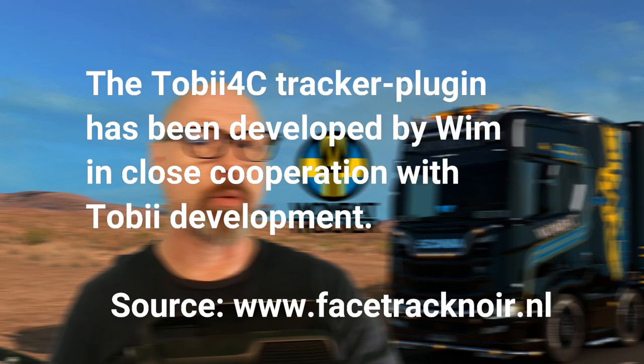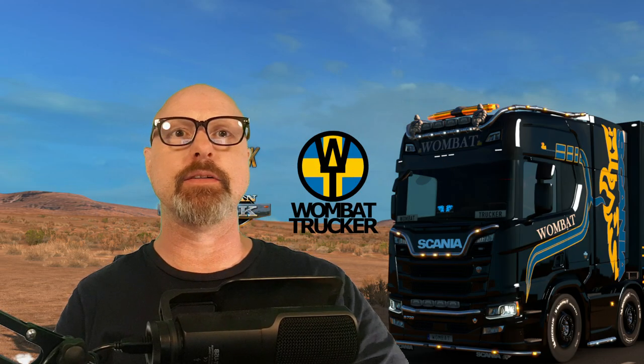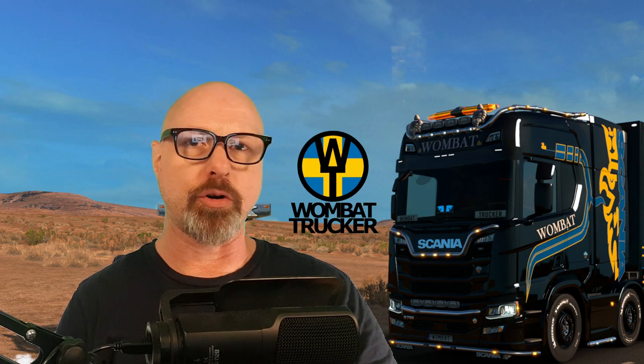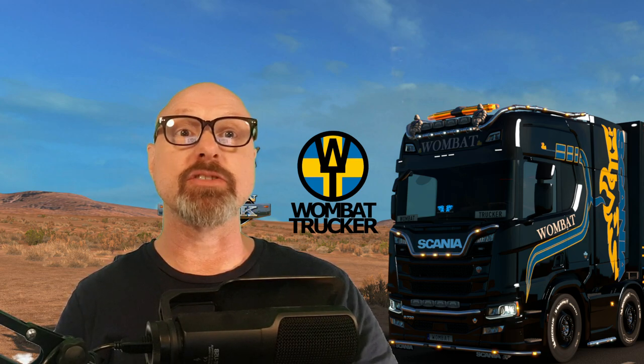I want to be very clear on this: FaceTrackNoIR is not an application by Tobii. So although it works, don't expect Tobii helpdesk to support you if you have any problems using FaceTrackNoIR. With that said, I also want to point out that installing this application will not affect your eye tracker in any of the games where you already use the Tobii eye tracker, as long as you use the application only for games Tobii doesn't already support.